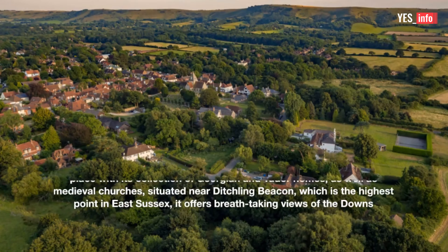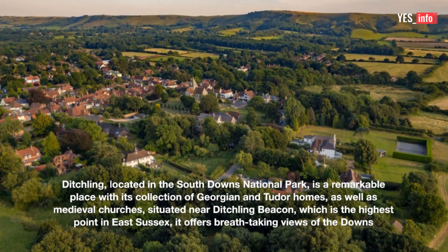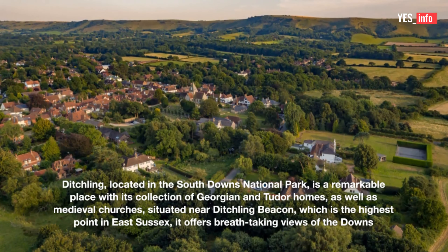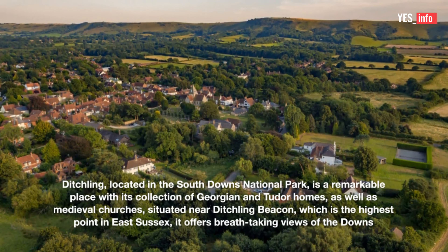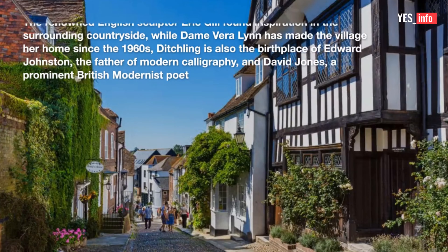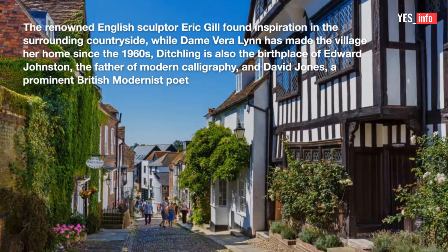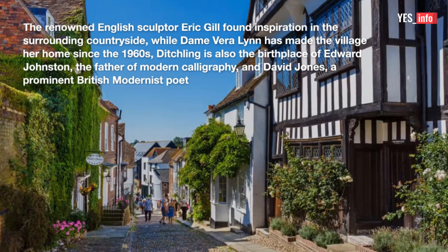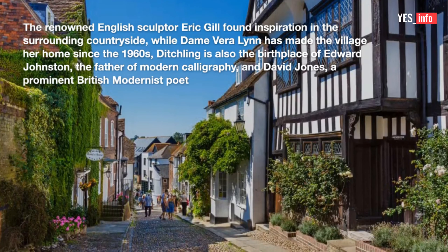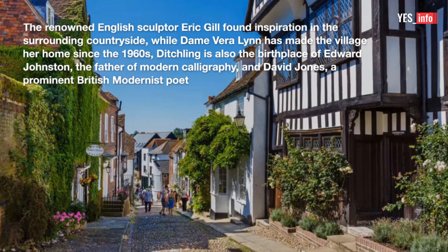13. Ditchling. Ditchling, located in the South Downs National Park, is a remarkable place with its collection of Georgian and Tudor homes, as well as medieval churches. Situated near Ditchling Beacon, which is the highest point in East Sussex, it offers breathtaking views of the Downs. The renowned English sculptor Eric Gill found inspiration in the surrounding countryside, while Dame Vera Lynn has made the village her home since the 1960s. Ditchling is also the birthplace of Edward Johnston, the father of modern calligraphy, and David Jones, a prominent British modernist poet.